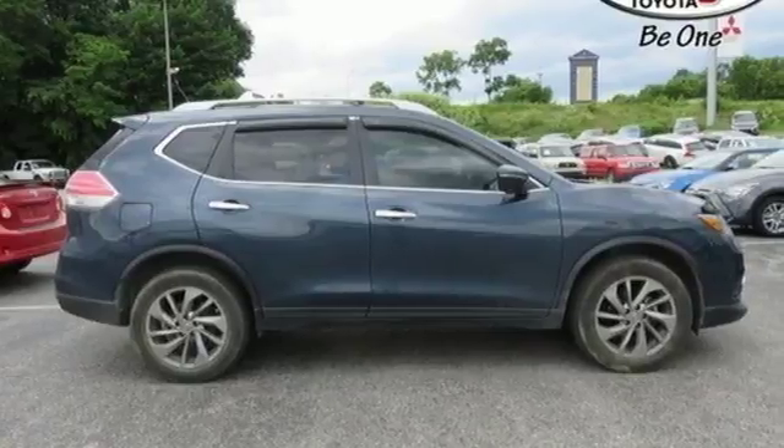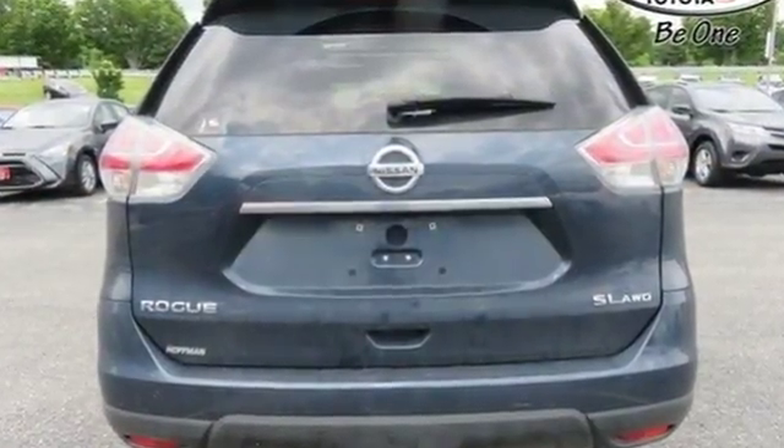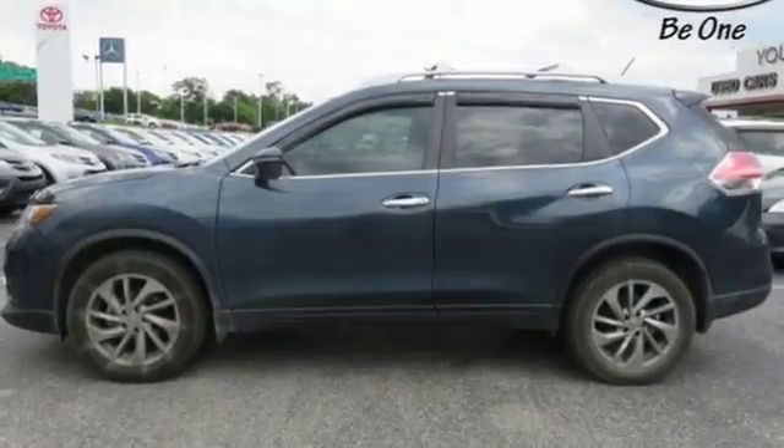It comes nicely equipped with features you'll love: integrated navigation system with voice activation, intelligent key, front heated leather bucket seats, Bluetooth, and dual zone climate control.